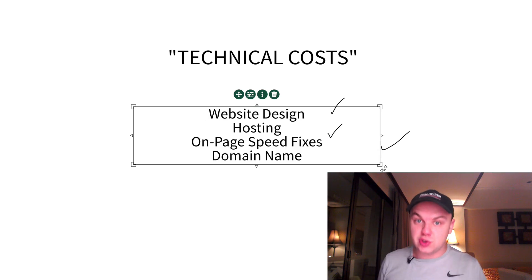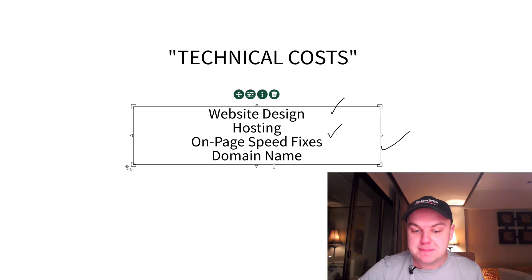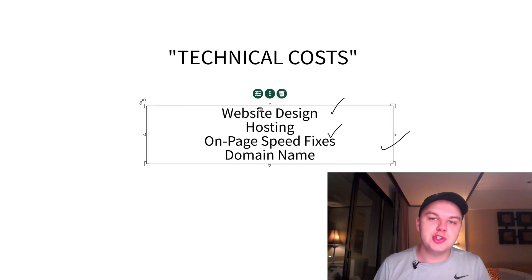Web design is not going to cost you much if you do it yourself, but using a company will cost a few thousand dollars. Your hosting is going to be very minimal — about $10 to $50 a month. On-page speed fixes come in when your website is really slow and needs to be sped up. And your domain name is about $10 a year. So these are what I'd call the fixed costs of an SEO campaign. Now I'm going to move on to the more important variable costs.